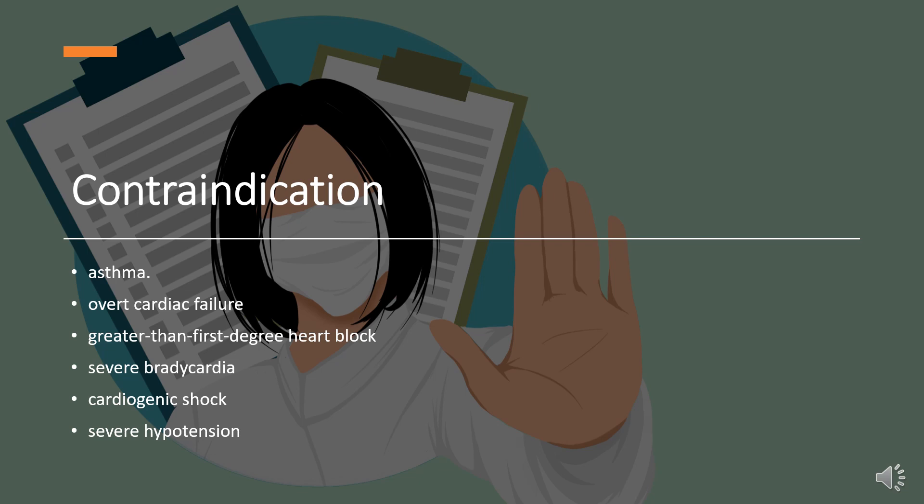Labetalol is contraindicated in people with overt cardiac failure, greater than first-degree heart block, severe bradycardia, cardiogenic shock, severe hypotension, anyone with a history of obstructive airway disease including asthma, and those with hypersensitivity to the drug.